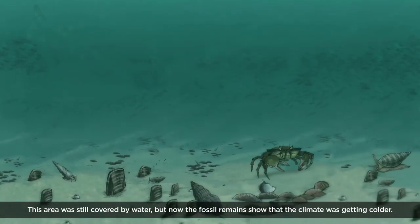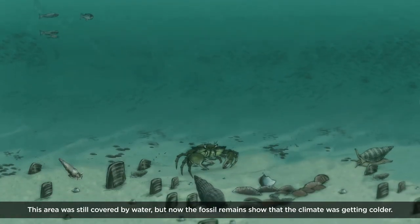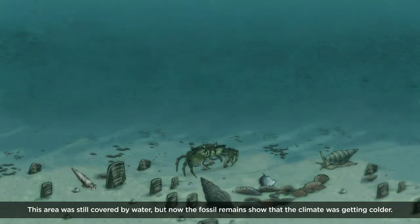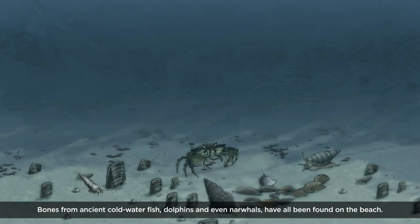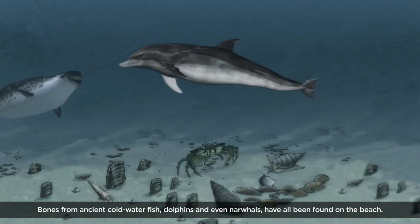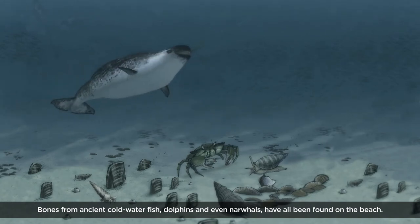This area was still covered by water, but now the fossil remains show that the climate was getting colder. Bones from ancient cold water fish, dolphins and even narwhals have all been found on the beach.